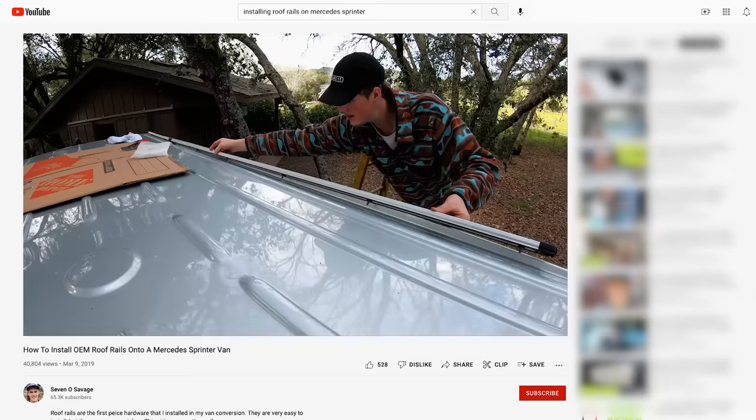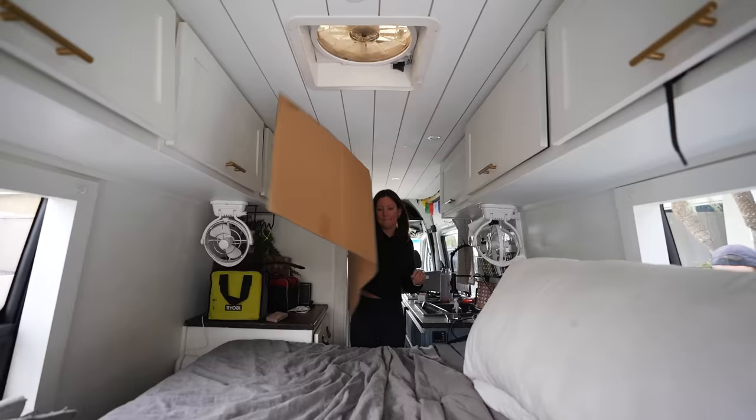I've watched hours of YouTube videos trying to figure out if this is actually going to work, and I think it is, but there's only one way to find out. While Nate is working on that, I'm going to get started inside the van. The first thing on my list is not actually on this giant to-do list — I need to organize this place before I can think about anything else.